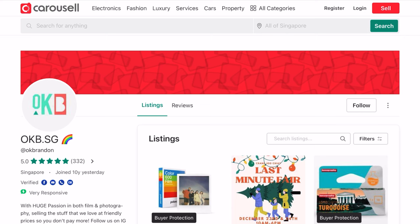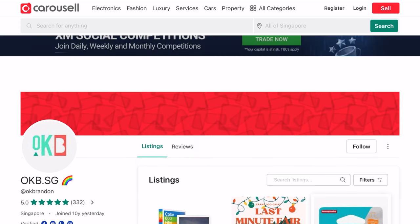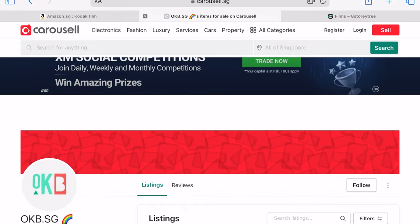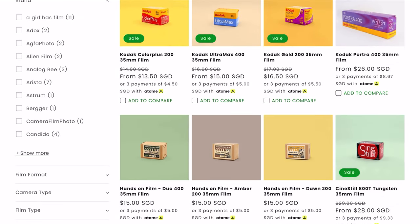That's another reason we like to support local photography shops. You can also buy from local online retailers — in Singapore there's an online flea market called Carousel where you can look for sellers and check their user ratings and the films they carry. OKB is one example, and Hands-on Film is also on Carousel. Some local sellers have their own websites too — if you go to Eight Story Trees' website you'll find a lot of film and great variety.